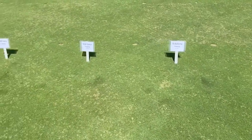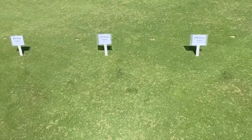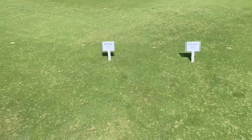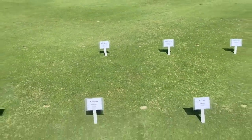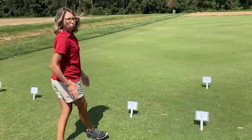The cultivars you can see now are the experimentals — the new experimentals that we selected in 2017. You can see those all have much improved dollar spot resistance compared to some of the older cultivars.